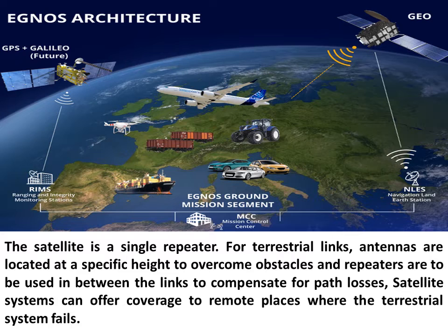The satellite is a single repeater. For terrestrial links, antennas are located at a specific height to overcome obstacles, and repeaters are used in between the links to compensate for path losses. Satellite systems can offer coverage to remote places where the terrestrial system fails.